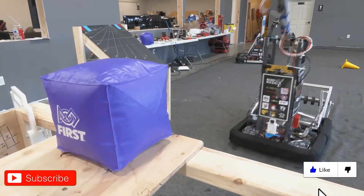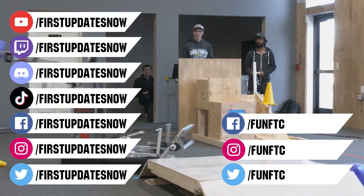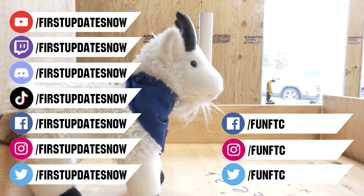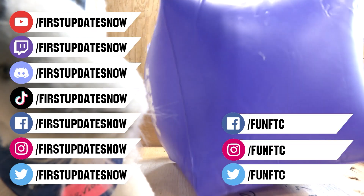Don't forget to like, subscribe, and ring the bell to stay up to date on our new videos. Keep the conversation going and provide your input to our content. Watch our live shows at twitch.tv slash First Updates Now. Join our Discord at discord.gg slash First Updates Now, and check out Fun FTC on Facebook, Instagram, and Twitter, and First Updates Now on Facebook, Instagram, TikTok, and Twitter.